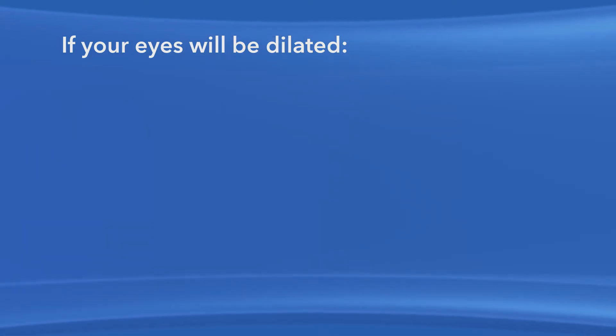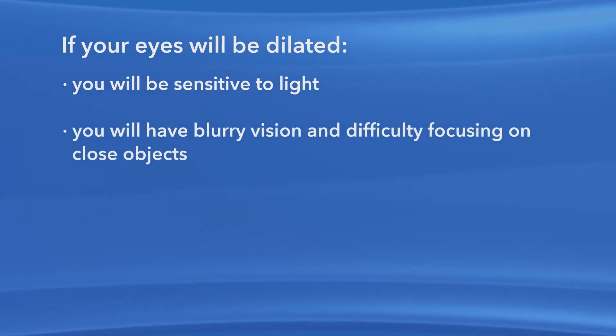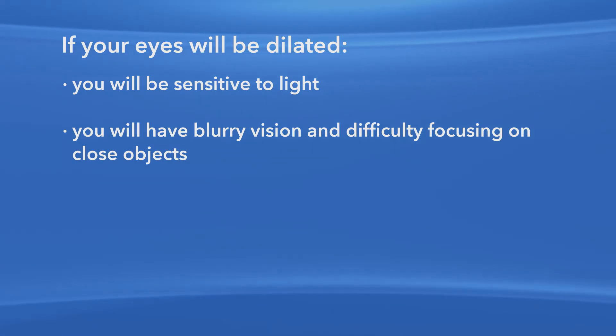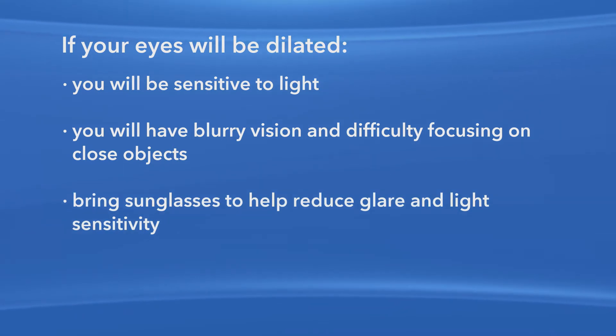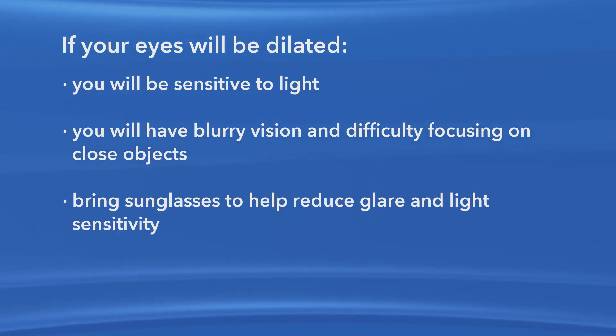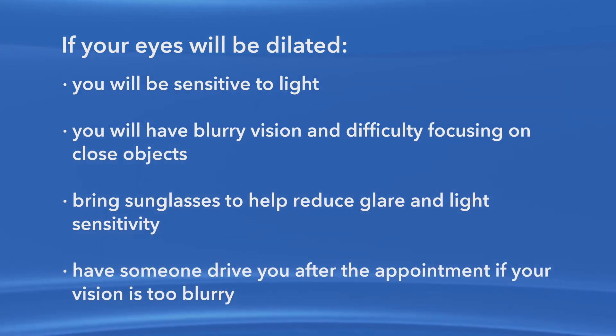When your pupils are dilated, you will be sensitive to light. Your vision will be blurry and you will have difficulty focusing on close objects. Your eye doctor cannot predict how long your vision will be affected, though the effects can last for up to several hours. When going to have your eyes dilated, you should bring sunglasses to help reduce glare and light sensitivity. It is important to understand that you may not be able to drive safely after a dilated eye exam, so be prepared to wait and see how your vision recovers. If your vision is still too blurry to drive safely, make arrangements to have someone drive you.